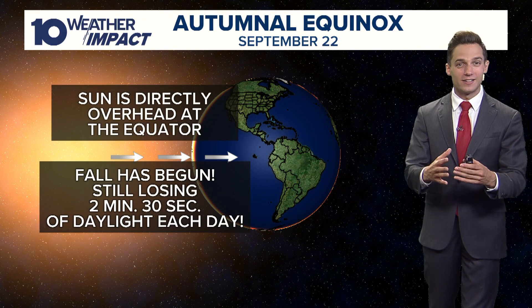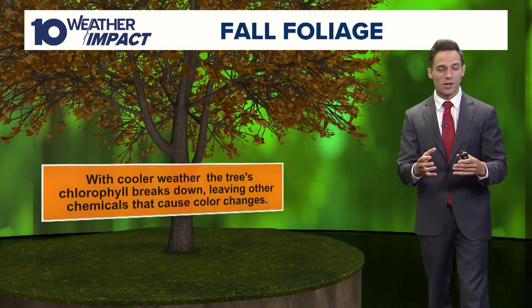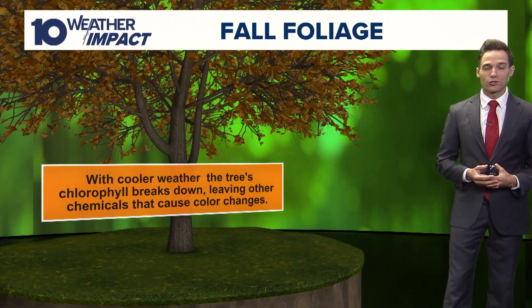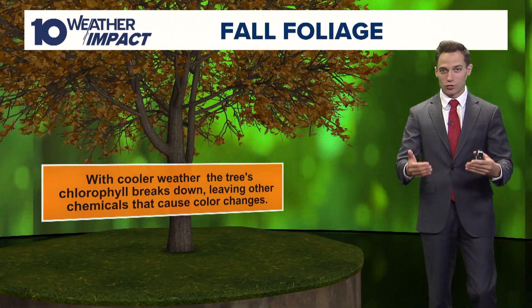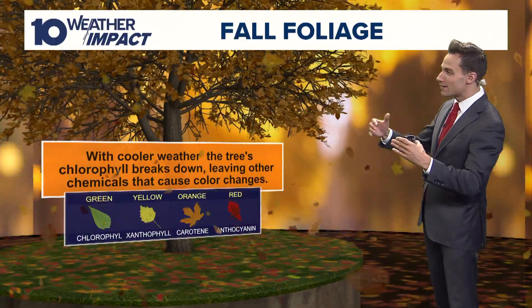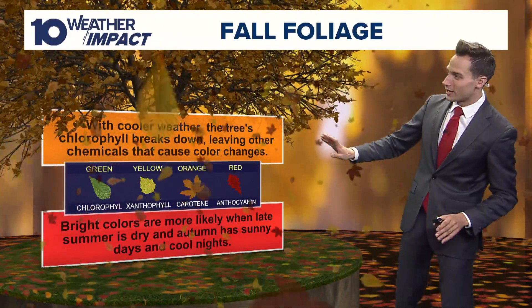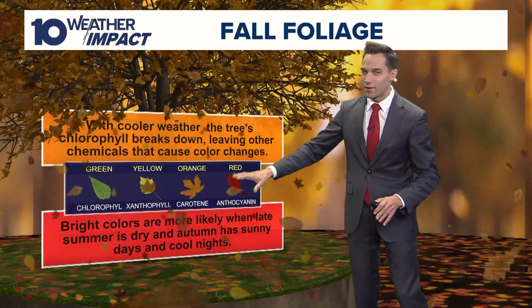As you start cutting down on daylight, leaves start to lose a chemical called chlorophyll, which is what makes leaves look green. As that chemical starts to break down, that's what allows these vibrant colors to occur. The best colors we typically see are your reds, your oranges, and your yellows.